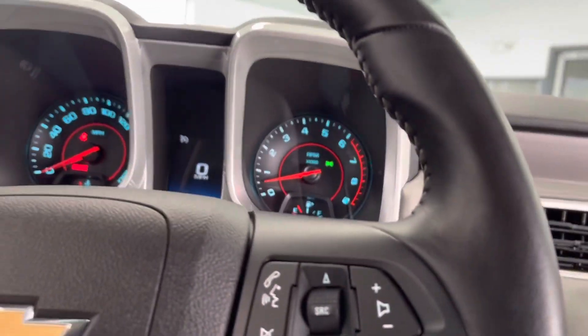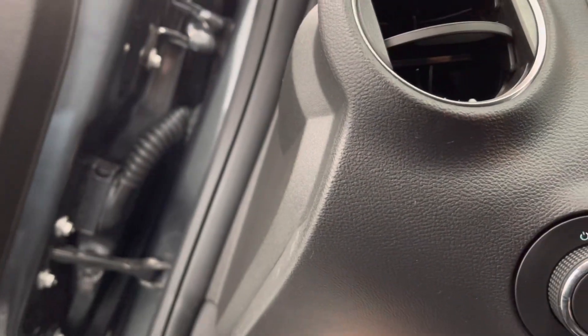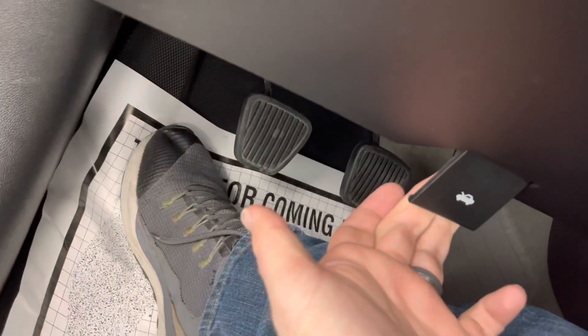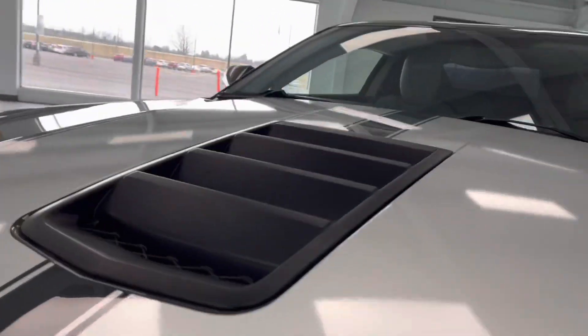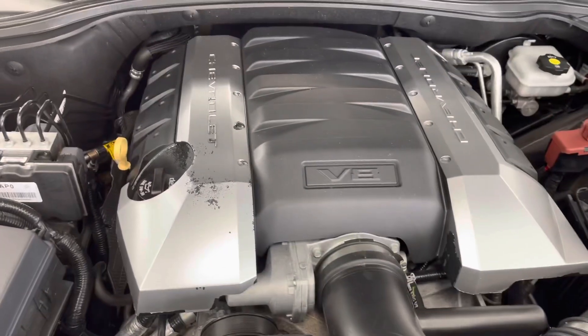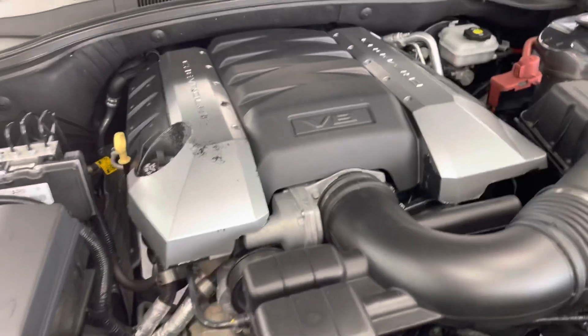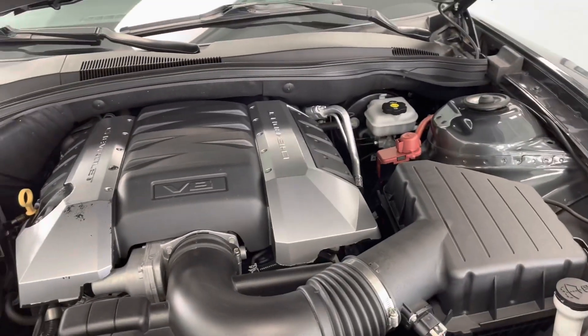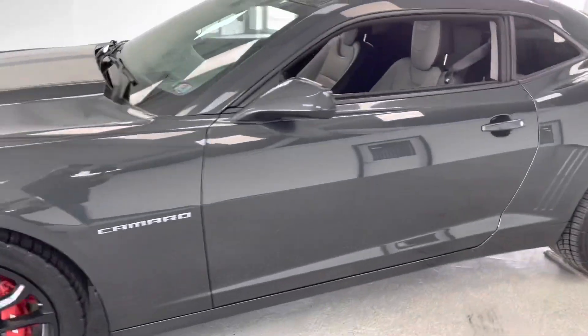Next we'll look under the hood at this 6.2 liter V8. Hood release is located at the bottom. As you can see, it's a nice clean engine bay — no evidence of exhaust or oil leaks, so that's a nice, healthy-sounding V8. Again, 455 horsepower and about 455 foot-pounds of torque as well. Zero to 60 in about four seconds — that's a nice ride.